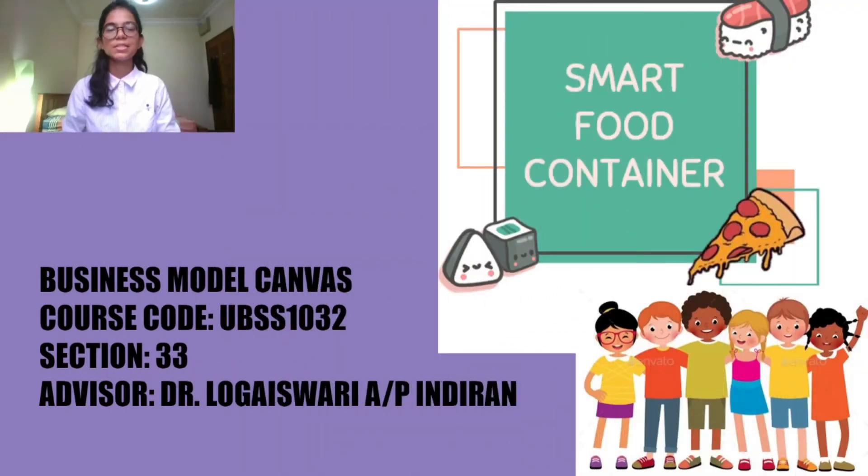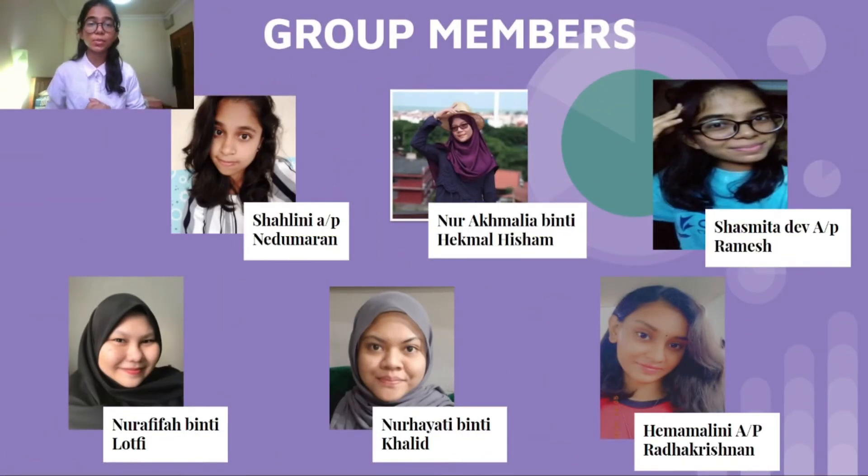Hello everyone. This video is regarding the Business Model Canvas for our product, which is the smart food container. I would like to introduce my team members: Shalni, Noor Akmalia, Noor Afifa, Noor Hayati, Hema, Malni, and myself, Shashmita Div.